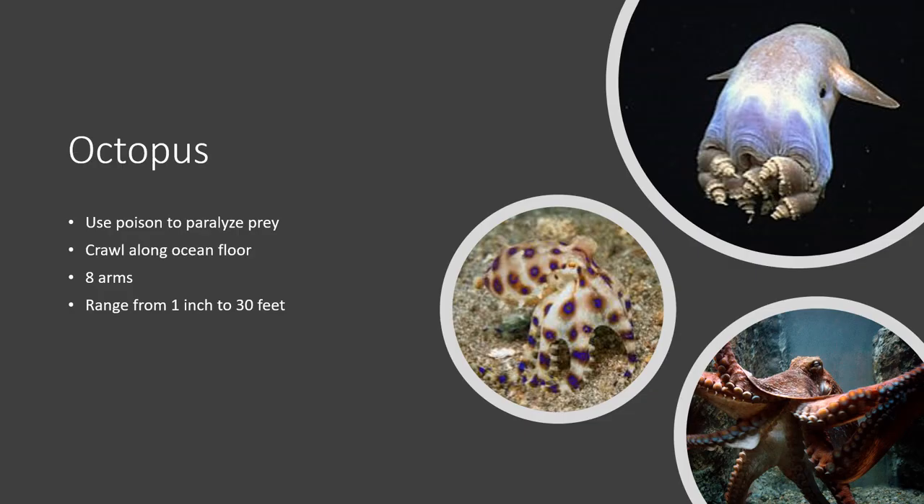Octopus are the next kind of cephalopod. Many octopus species use poison to paralyze their prey, and while octopus are not the only cephalopod to do this, they are the main ones known for it. The only one with venom that's actually lethal to humans is the blue-ringed octopus, which you can see to the right. Interestingly, the blue-ringed octopus only grows to about the size of your thumb, yet its venom is very potent and can kill a human within minutes if untreated — and there is no anti-venom.